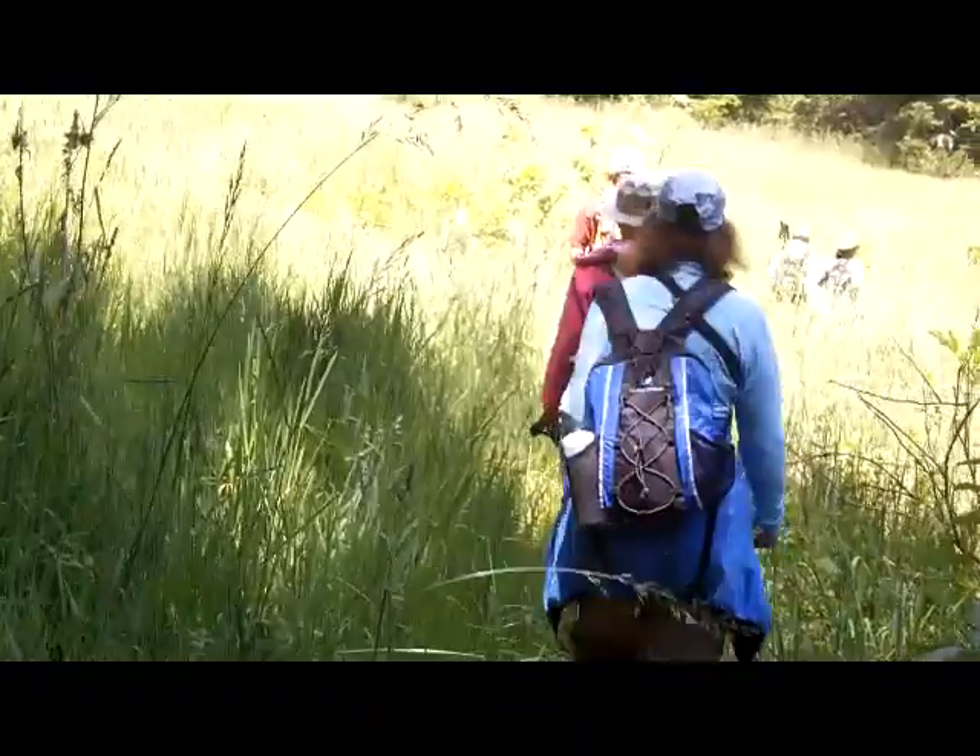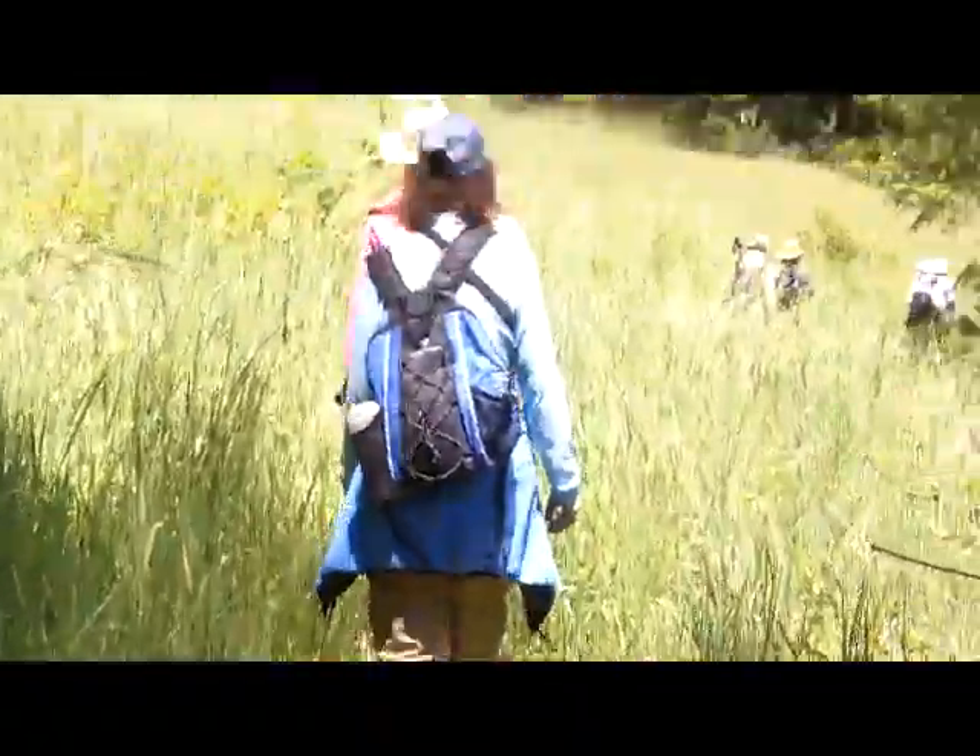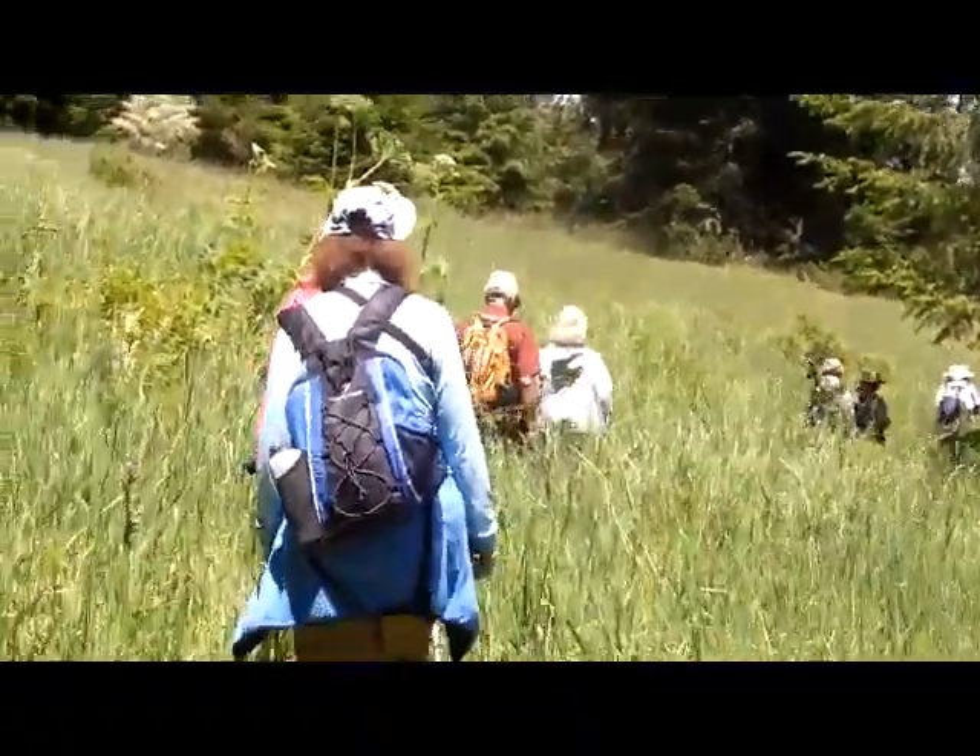Now we're coming out of the forest and into the grass, and almost to Divide Meadow.